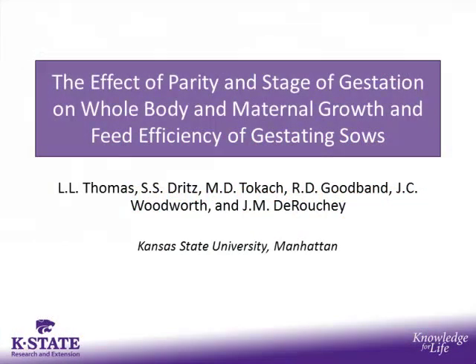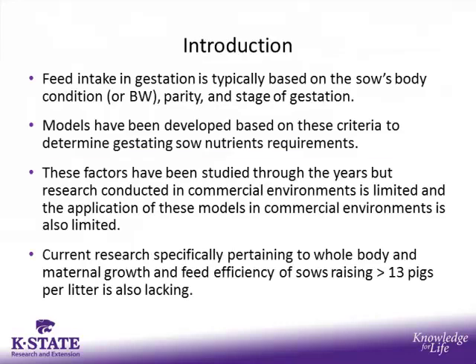Today I'm going to be discussing my master's research looking at the effect of parity and stage of gestation on whole body and maternal growth and feed efficiency of gestating sows. Feed intake in gestation is typically based on the sow's body condition or her body weight, her parity, as well as stage of gestation. There have been many models developed based on each of these criteria to determine gestating sow nutrient requirements.